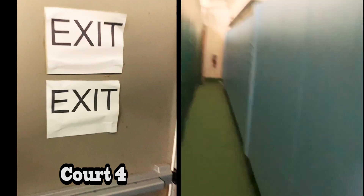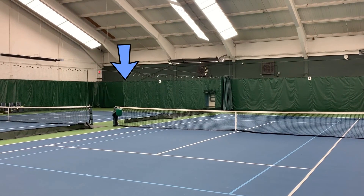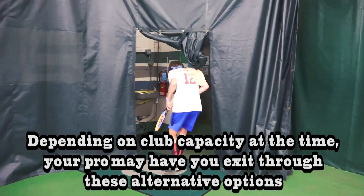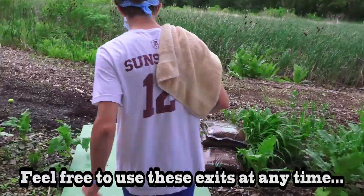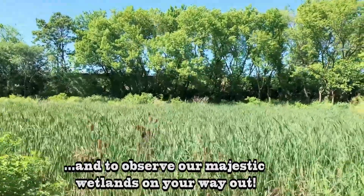To decrease hallway congestion, we've added two additional exit points, one behind court 4 and the other behind court 8. Depending on the club capacity at the time, your pro may have you exit through these alternative options. Feel free to use these exits at any time and to observe our majestic wetlands on your way out.